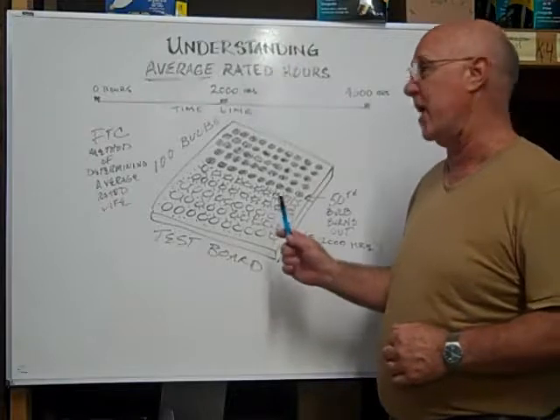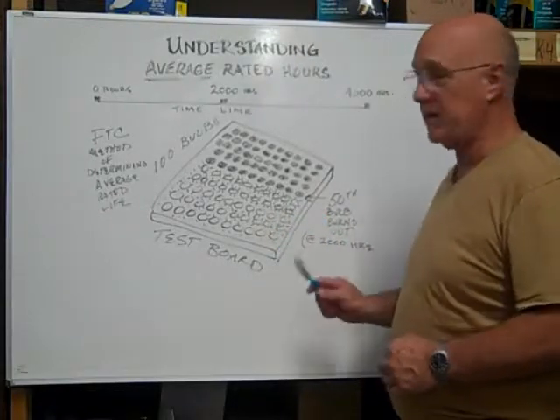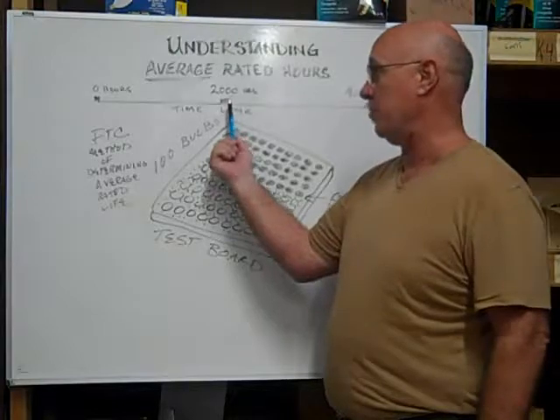That's the average rated hours of the bulb that they are testing. Say the 50th bulb burns out at 2,000 hours — that is the average life of the light bulb.